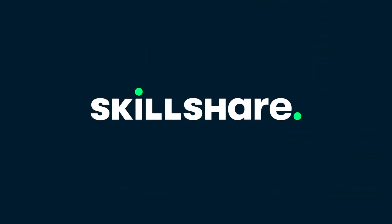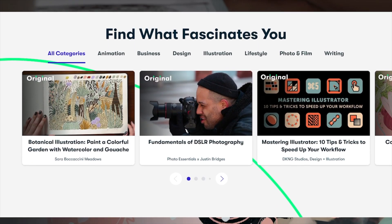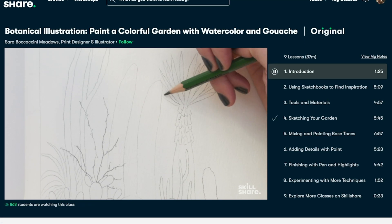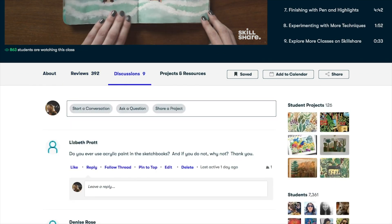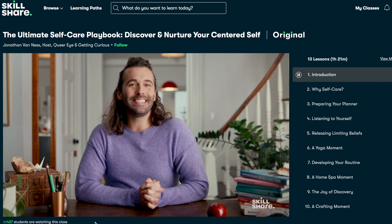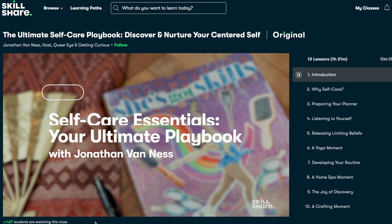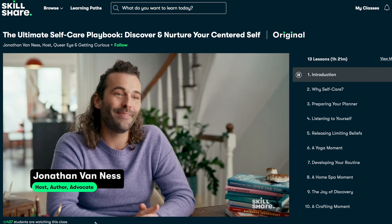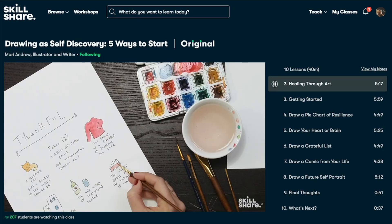Today's video is proudly sponsored by Skillshare. Skillshare is an online learning community with thousands of inspiring classes for anyone who wants to explore their creativity, learn new skills, and more. Invest in yourself and your personal growth. Classes like The Ultimate Self Care Playbook by Jonathan Van Ness, Plants at Home, and Triton for Self Discovery will help you recenter after a hectic week. The first 1000 people to use the link will get a one month free trial of Skillshare — use the link below.